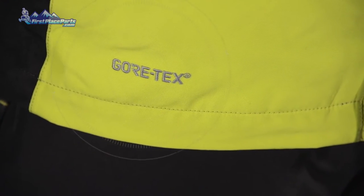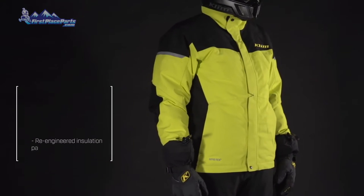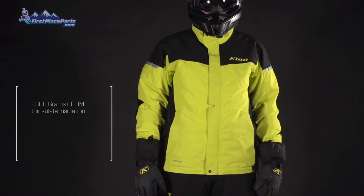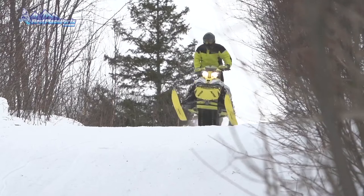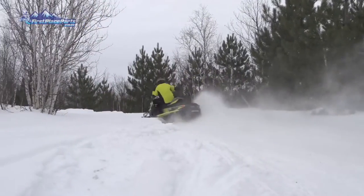The Climate is Klim's highest value piece and entry into Gore-Tex insulated riding gear for 2016. The Climate features a re-engineered insulation package with 300 grams of 3M Thinsulate insulation, making it 30% warmer than the previous generation.